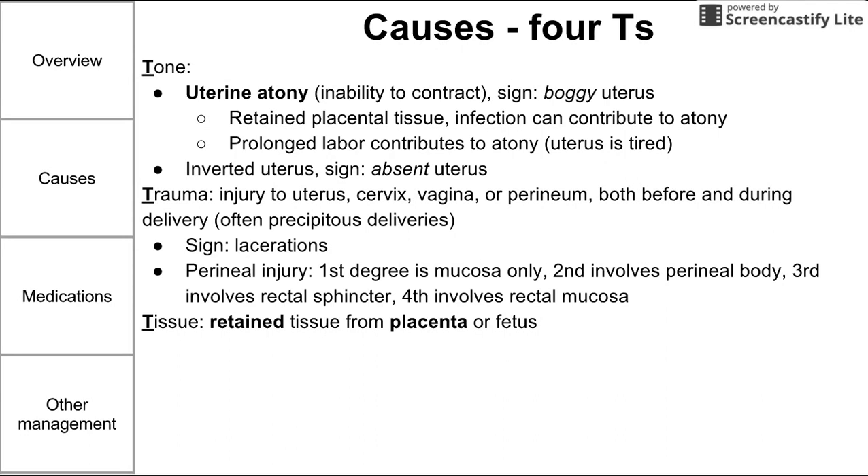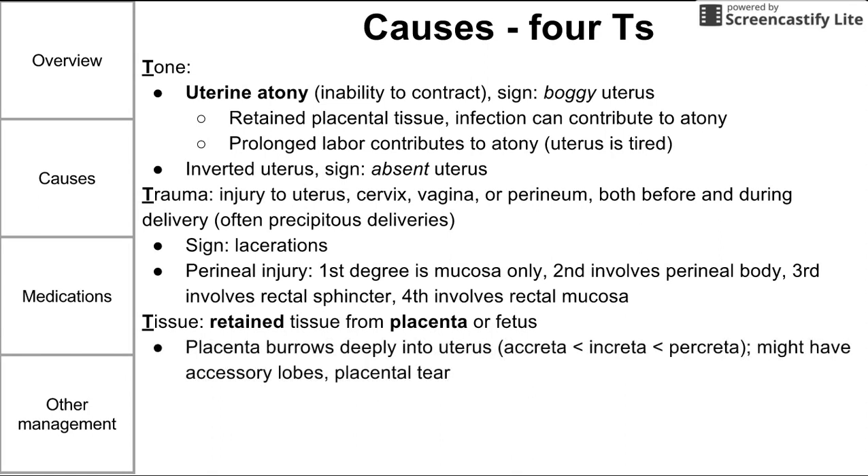There are tissue-related causes to postpartum hemorrhage — mainly retained tissue from the placenta or fetus. Retained placenta is the most common cause. When the placenta forms, it burrows deeply into the uterus, and blood products flow freely between placental and uterine blood vessels. If the placenta ruptures or tears, those vessels are open to the outside world, and if a piece of the placenta is still exchanging blood products with the mother, that can lead to significant blood loss.